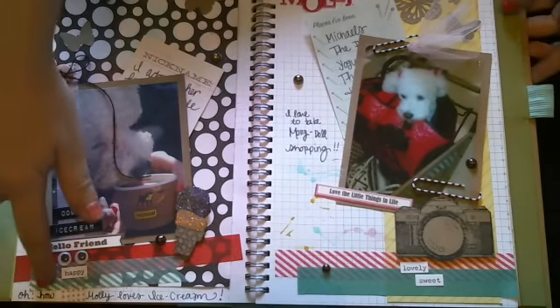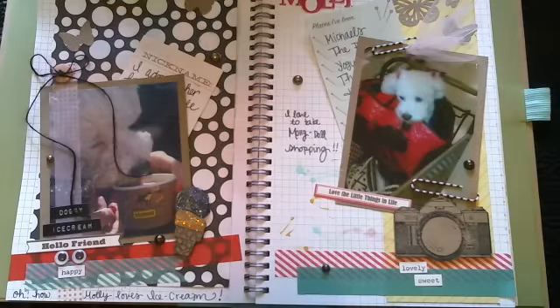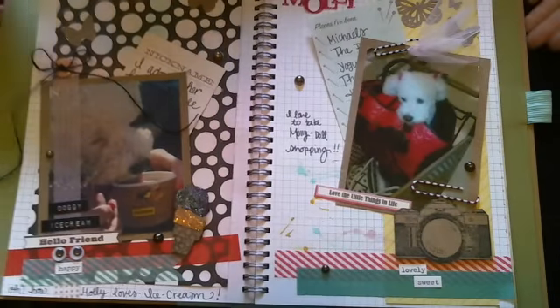Down here at the very bottom it says 'oh, how Molly loves ice cream.' So that's my project share. I think it's turning out pretty cute. It's a very, very simple smash book, and that's what I like about it.